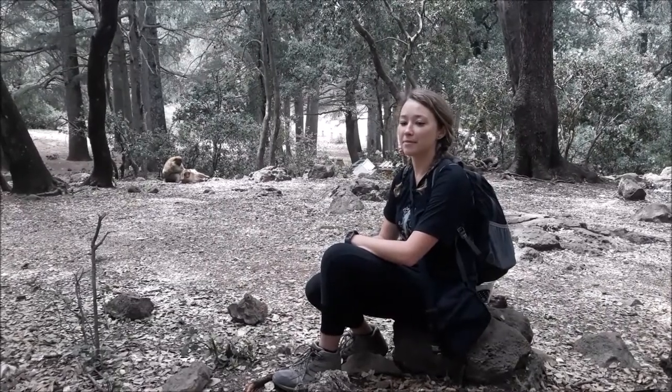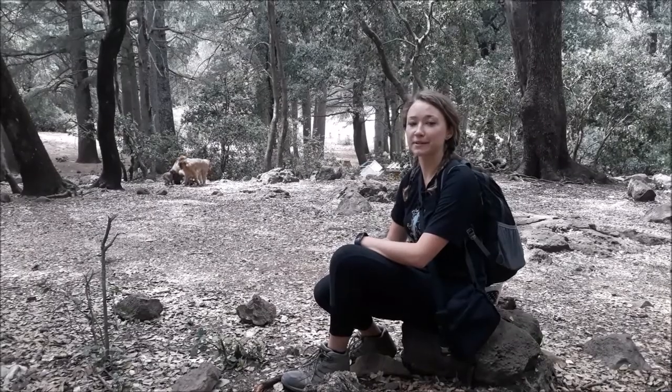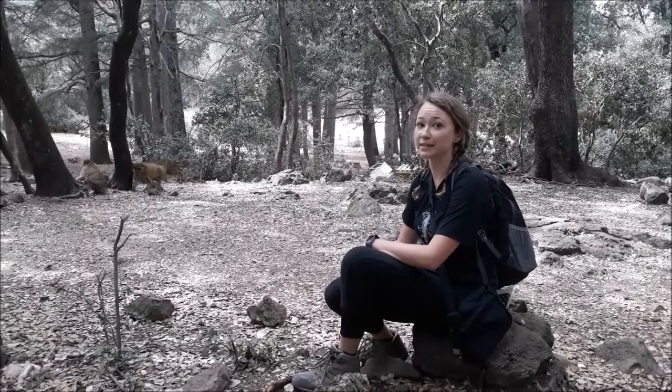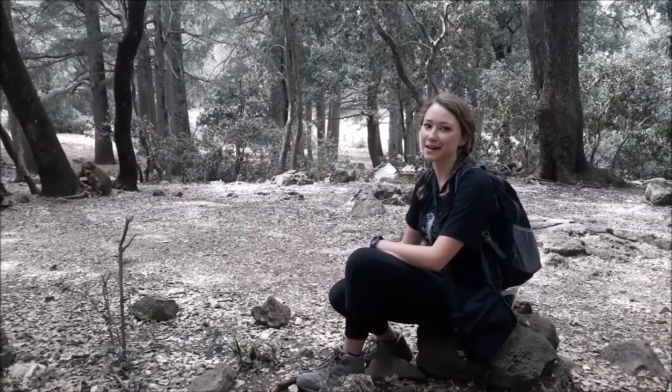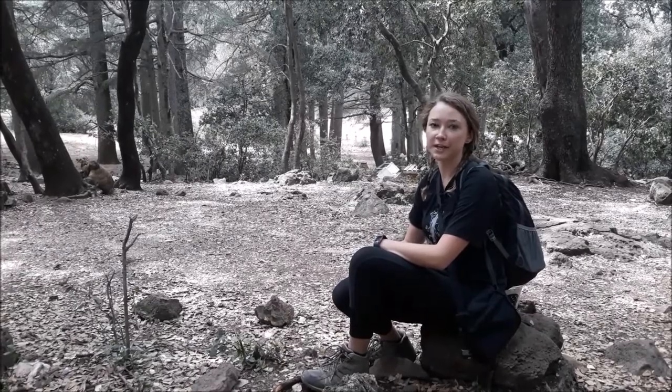Hi, my name is Alina. I'm from the United States, I'm 22 years old. I came here because I worked with monkeys in the past and I really wanted to work with monkeys in the wild. My favorite part about this job is being in the forest, interacting with the monkeys, and watching them in their natural environment.